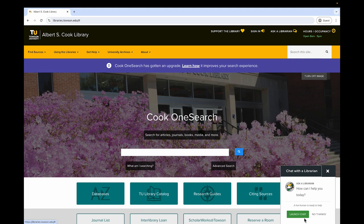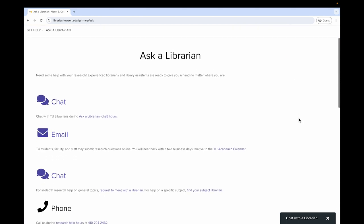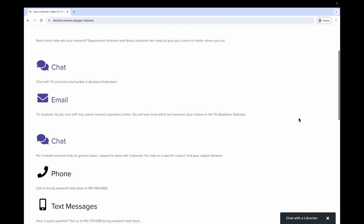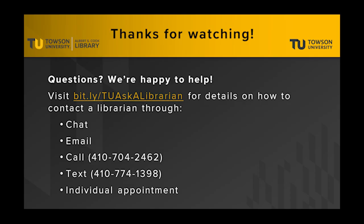Although this service isn't available 24/7, it is frequently staffed during evening and weekend hours. And if you'd rather communicate with a library worker some other way, just click Ask a Librarian in the topmost menu toward the right. Here, you'll learn how to connect with a library worker via chat, email, virtual appointment, phone call, or text.